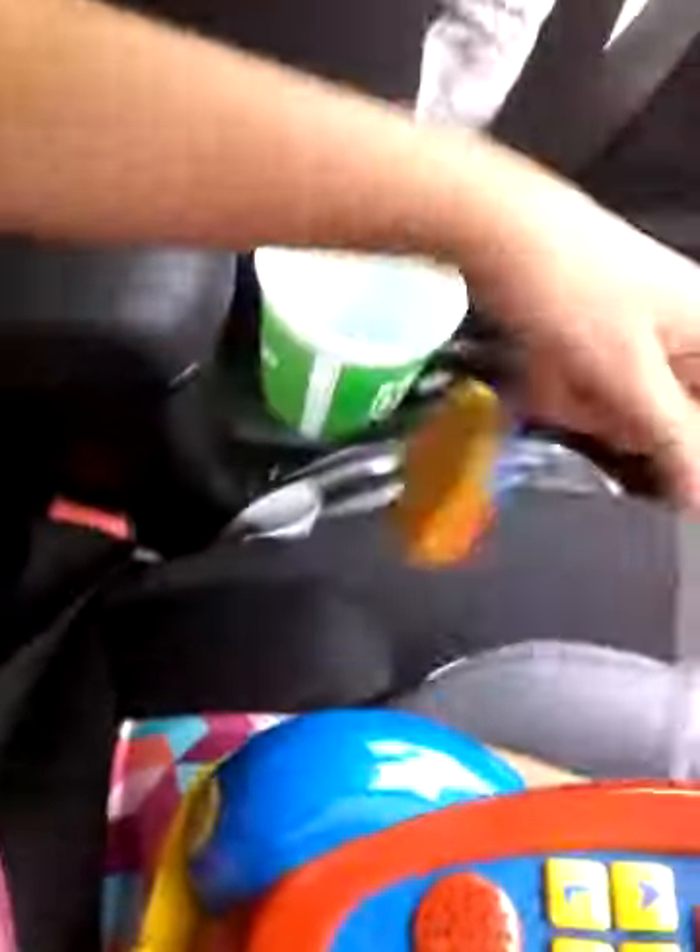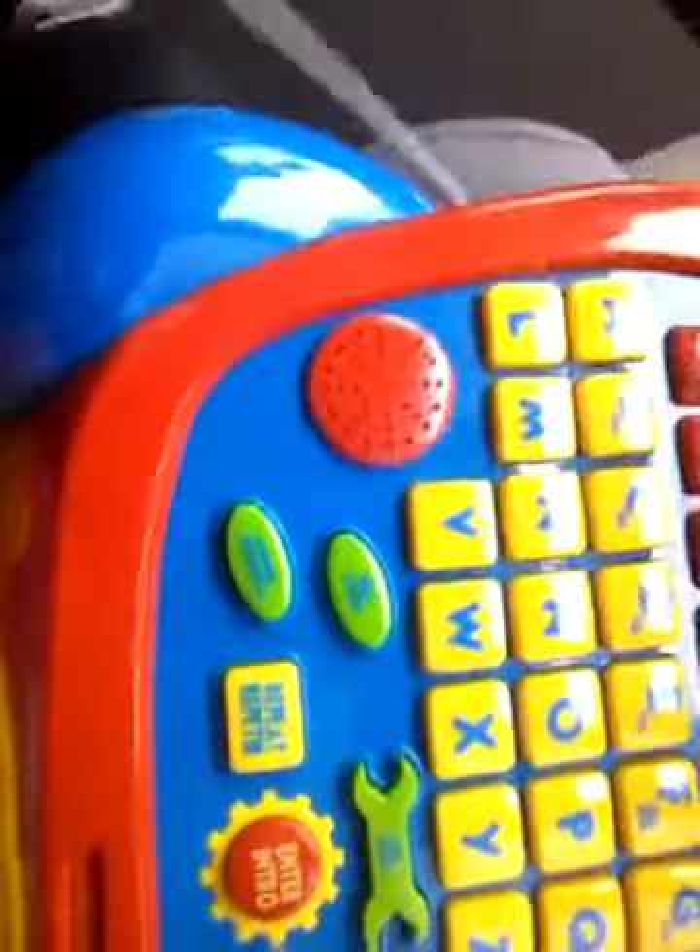I'm gonna play with this little computer thing. It has a little keyboard, and then it has a little mouse. I'm sorry if you cannot see the keyboard, but there's the keyboard.